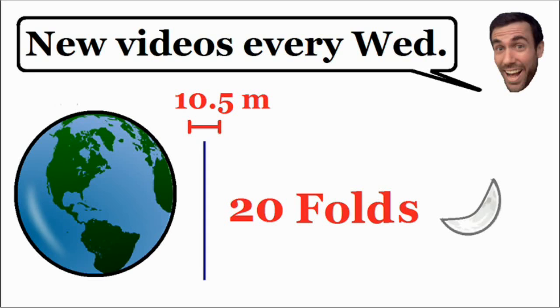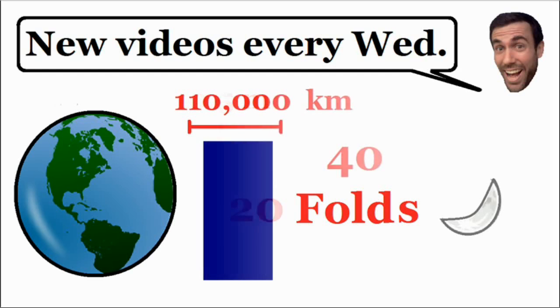If you're looking from outer space, the paper is not going to get noticeably thick until about 40 folds. After 40 folds it's going to be 110,000 kilometers — about 110 billion millimeters — which is 1.1 trillion times thicker than our original piece of paper. Since the paper is already this thick and we're doubling every fold, we must be really close.